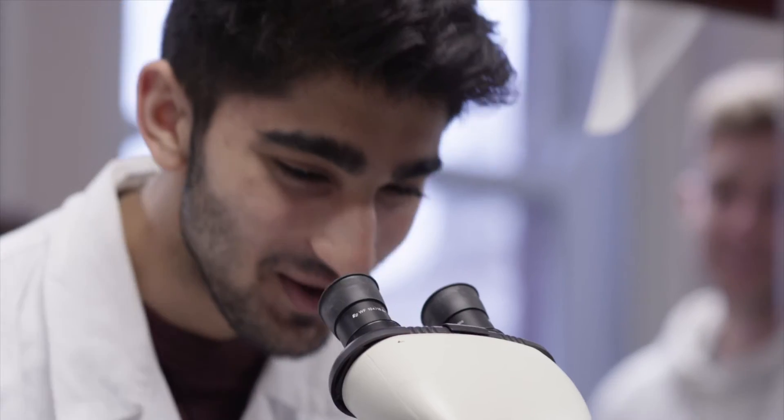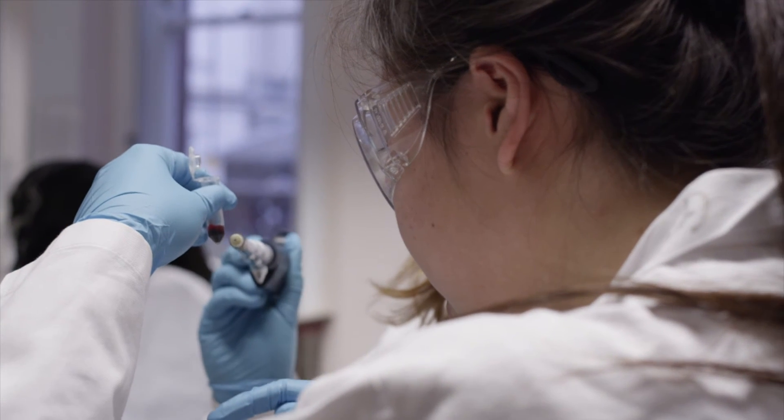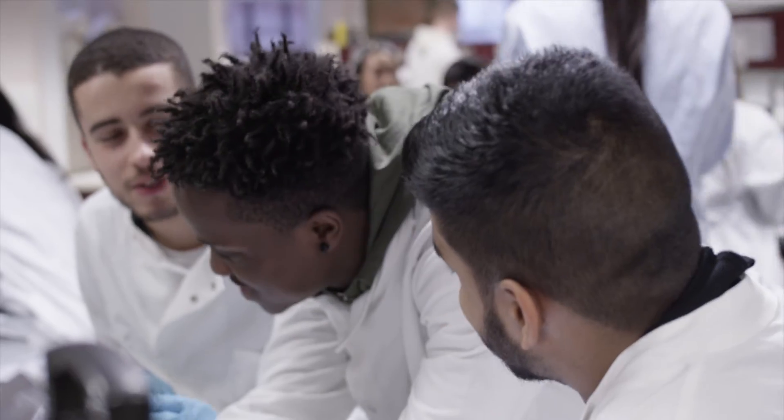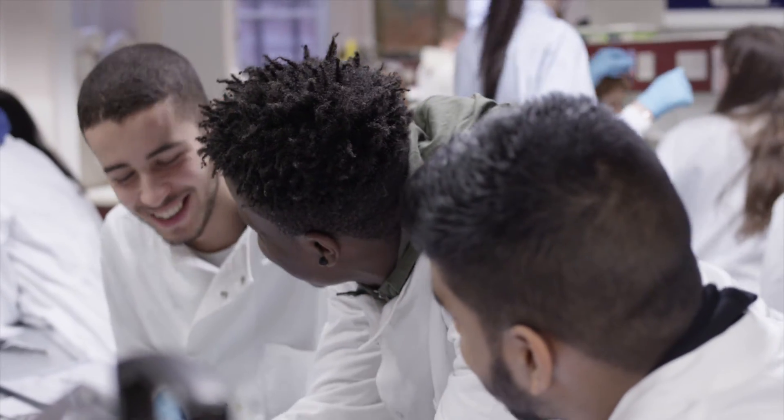I think the type of person suited to this program is somebody who is curious and wants to learn about different aspects of science and medicine, because once you have all that skill set and put it together, we can end up with the most fantastic graduates at UCL.